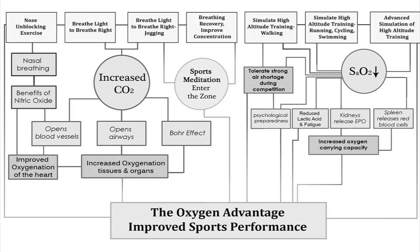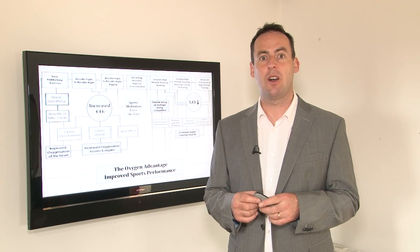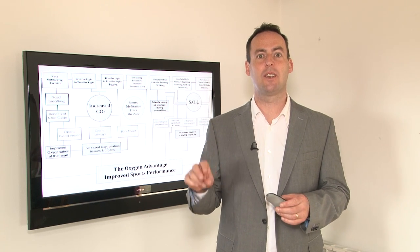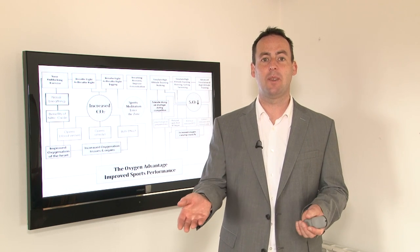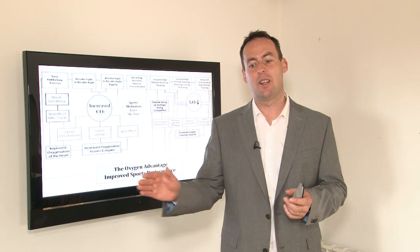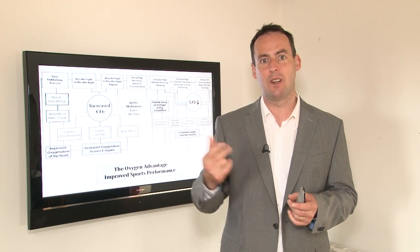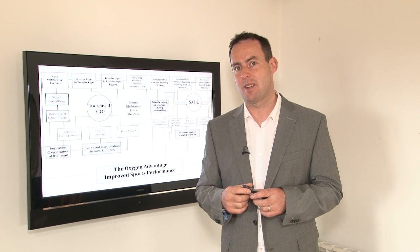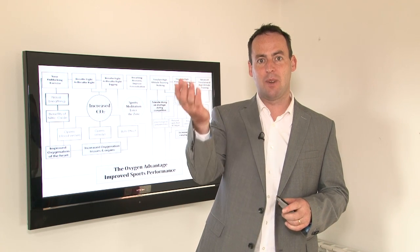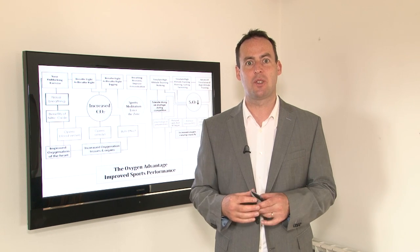Our second exercise is to breathe light to breathe right. The benefit of this is that it improves the body's tolerance to carbon dioxide. Increased carbon dioxide in turn opens up blood vessels, opens up airways, and then we get the benefits of the Bohr effect. The Bohr effect is a law named after a physiologist back in 1904 called Christian Bohr, who said that the partial pressure of carbon dioxide dictates the release of oxygen from the haemoglobin. When carbon dioxide increases, pH drops, the oxygen-haemoglobin dissociation curve shifts to the right, and more oxygen is released from the red blood cells. In order for oxygen to be released from the red blood cells, we need to hold on to carbon dioxide. By reducing our breathing to allow an accumulation of carbon dioxide, we can improve the amount of oxygen delivered to the cells.